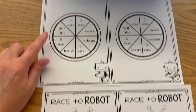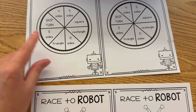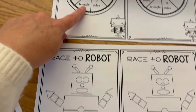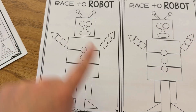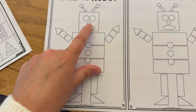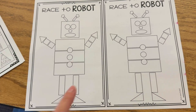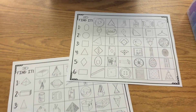Race to Robot is another favorite — it's set up differently but still focuses on attributes. They will see the name of a shape like square, rectangle, and triangle, or they'll see attribute descriptions. They spin it and whatever they land on, each player has their own robot — this is for two students. They have to color in just one section at a time based on what they land on, going back and forth until one player fills up their robot first. They can color it however they want and design it however they want.